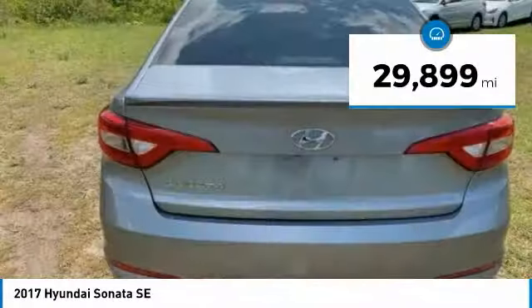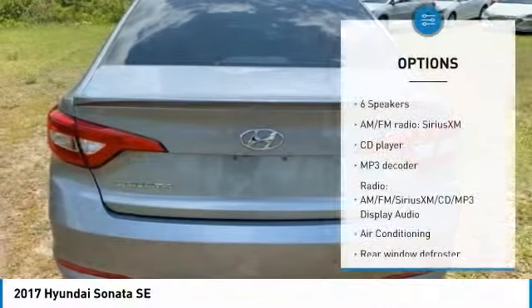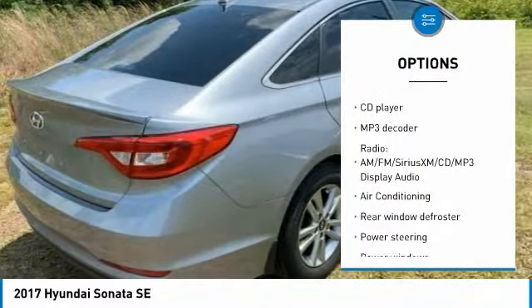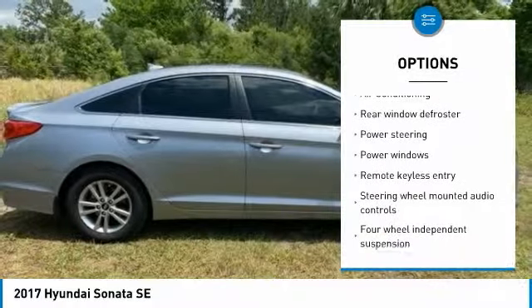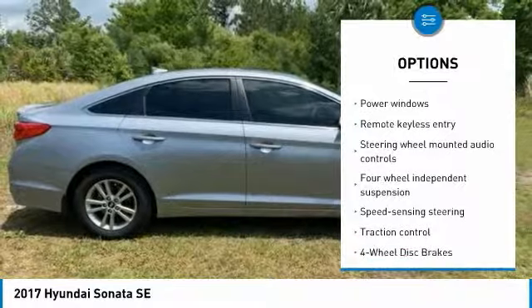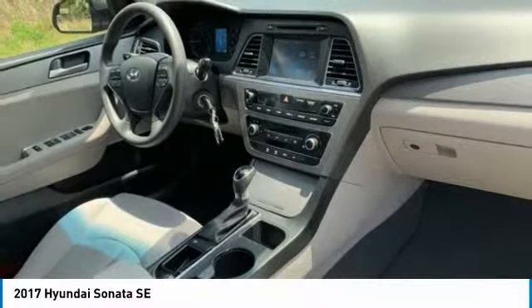This vehicle has less than 30,000 miles. Here are some of this vehicle's great options: backup camera, keyless entry, anti-lock braking system, traction control, stability control, steering wheel audio controls, air conditioning, dual airbags, Bluetooth, and driver airbag.